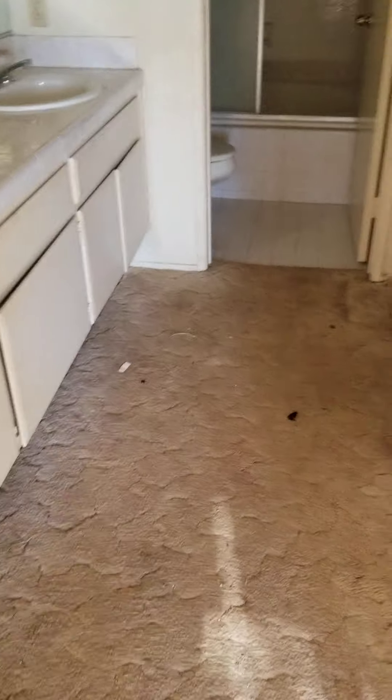I don't even want to know what that is. More of it. Beautiful. I'm going to get the hell out of here. It's kind of crazy to think that when we're done with this, someone's going to pay half a million dollars for this freaking condo.